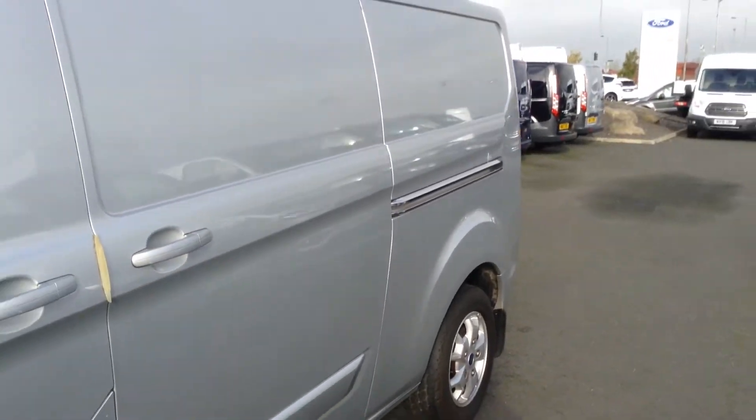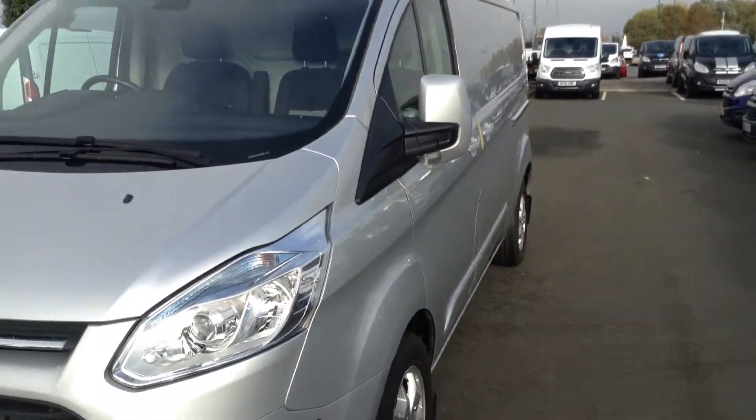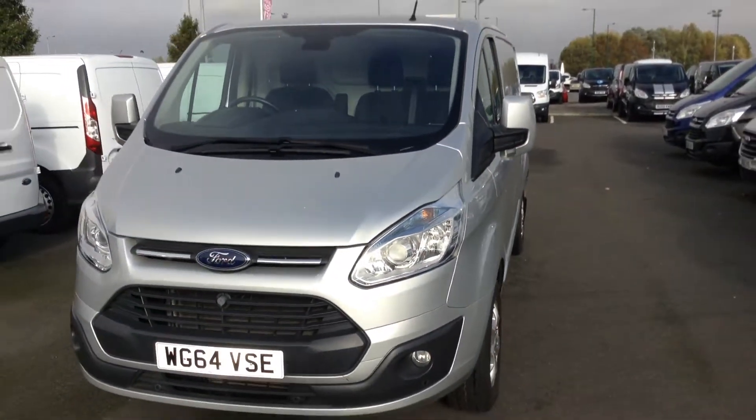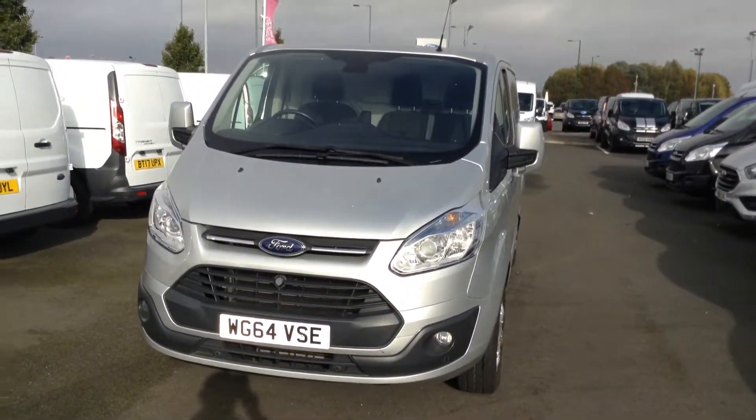There are many finance offers available on this vehicle. Should you wish to arrange a test drive or need any further information, please contact one of the team here at Jennings — we'll only be too happy to help. Thanks for watching.